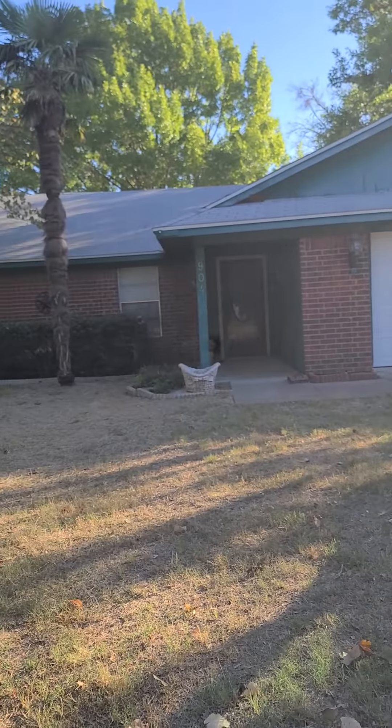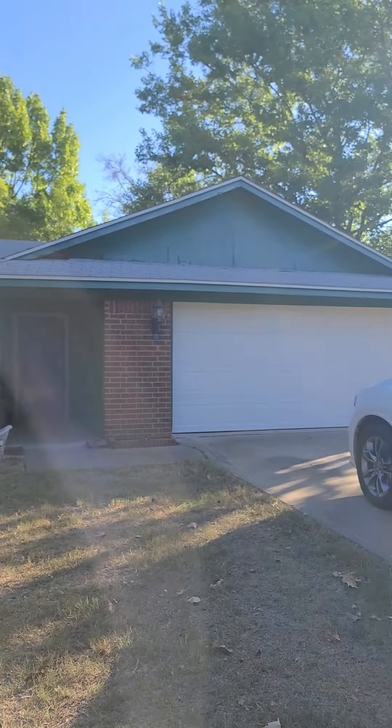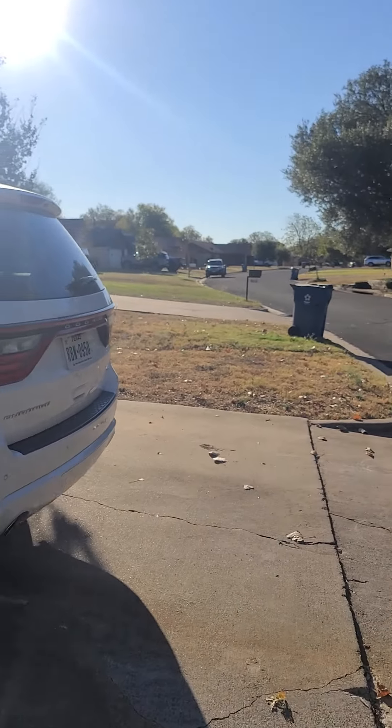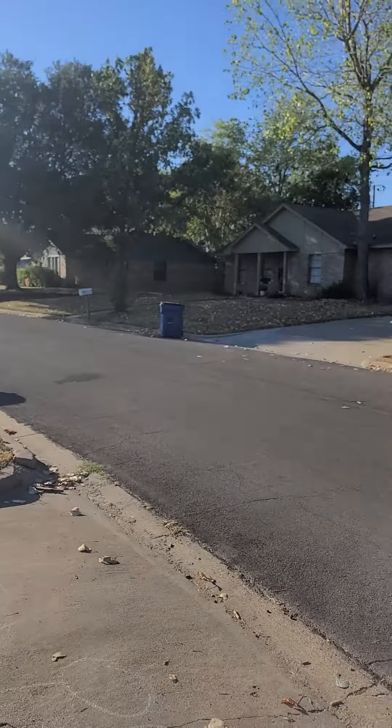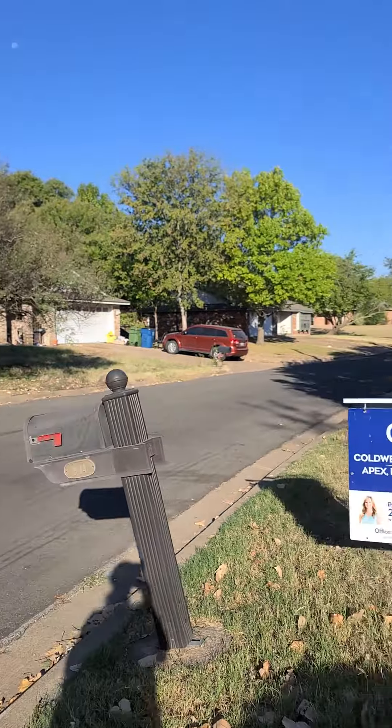This is 904 Tahoe Trail. Nice brick home. Roof looks pretty good from what I can tell. Here's the neighborhood — I'm not sure how much you can see with the glare of the sun, but all nice quiet brick homes.